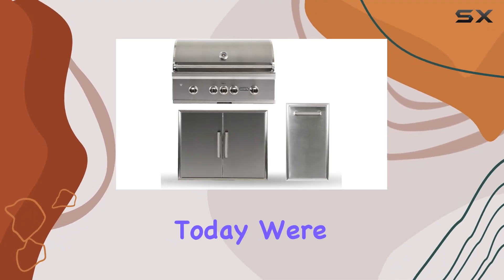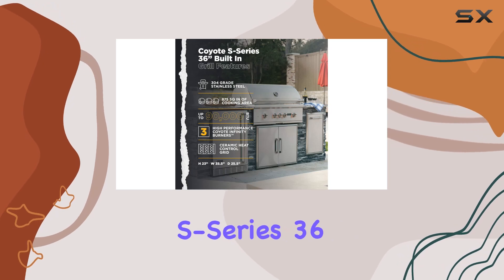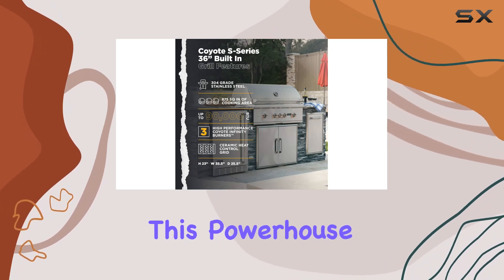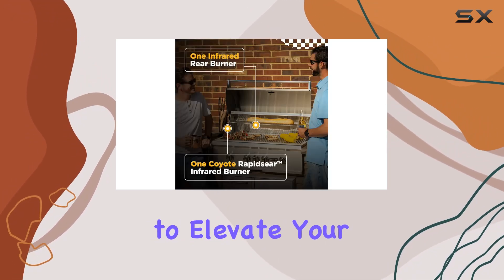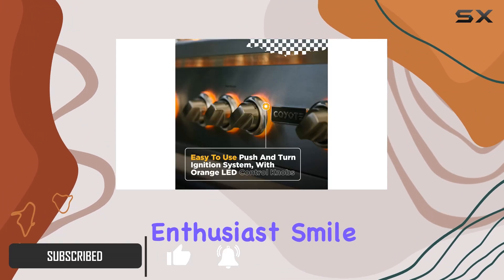Hey everyone! Today, we're diving into the world of outdoor grilling with the Coyote S Series 36-inch Natural Gas Grill Bundle. This powerhouse is designed to elevate your grilling game, and it's packed with features that'll make any barbecue enthusiast smile.